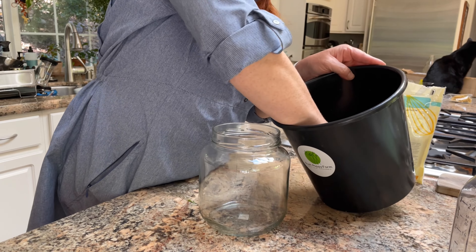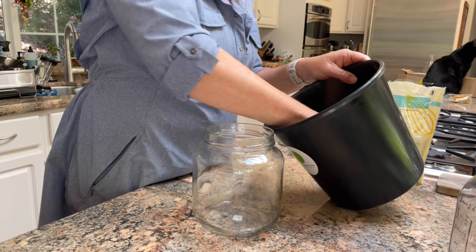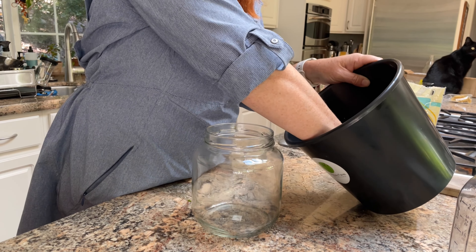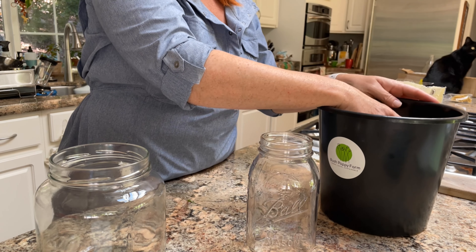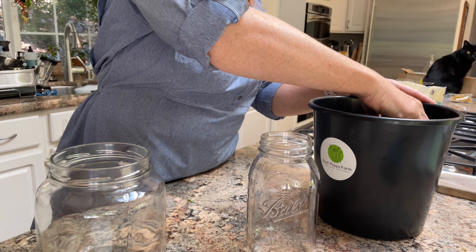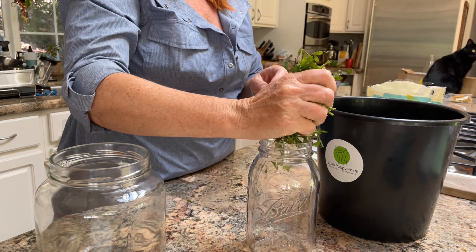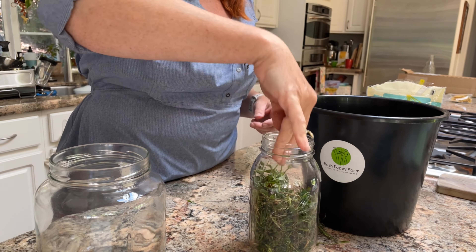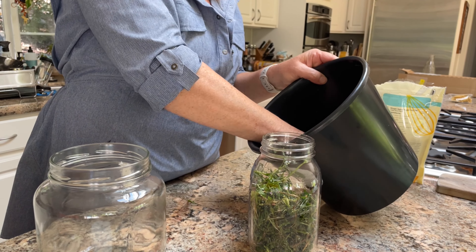This is my first time making this, and I am actually going to submit this finished product — the solution, the fermented plant juice — to a lab called Logan Labs, where they're going to do the analysis of the minerals and everything that end up in this plant juice. The reason for that is that I can then enter that information into a database of other plant juices so that other people can see, oh, if they make their own fermented plant juice out of sweet pea weeds, this is what they'll get.